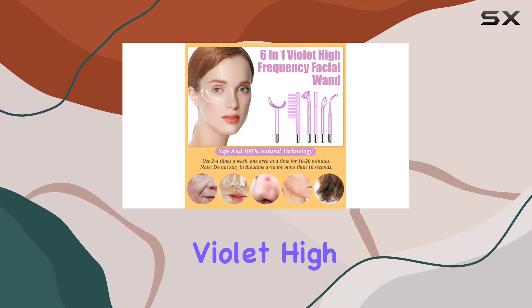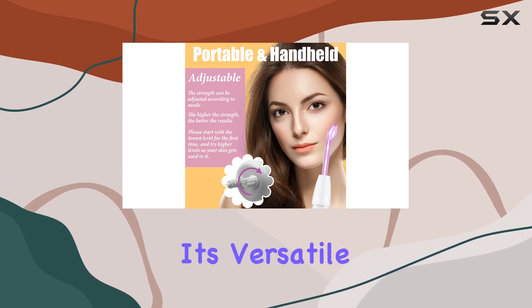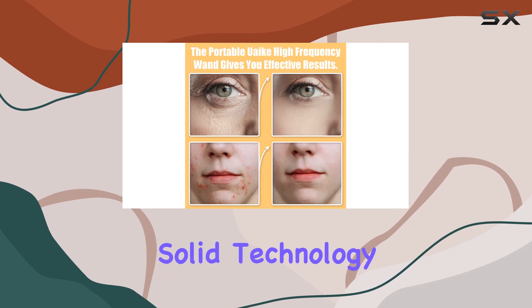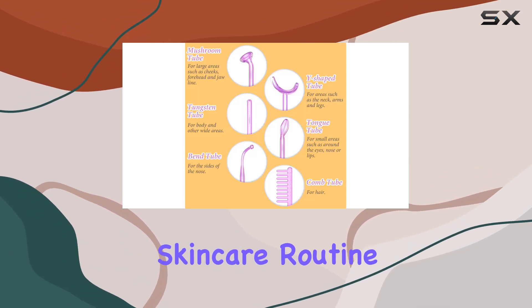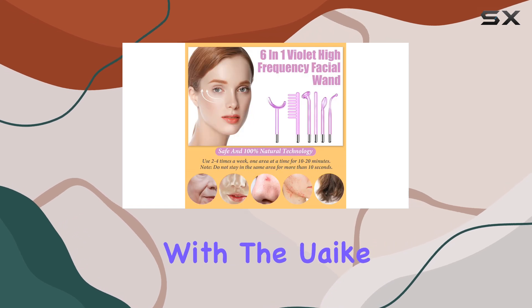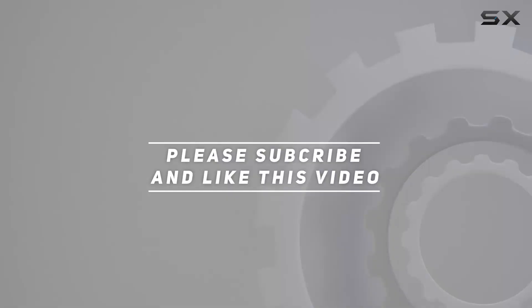In conclusion, the Yook 6 in 1 Violet High Frequency Facial Wand is a game-changer in the world of skincare. It's versatile, easy to use, and backed by solid technology. So why wait? Elevate your skincare routine and unlock your skin's potential with the Yook wand today. Check out the video description for updated price, and thank you for watching this video.